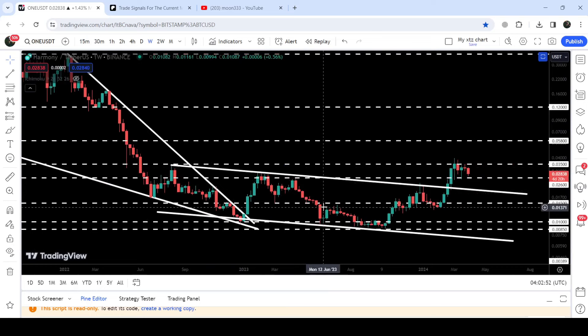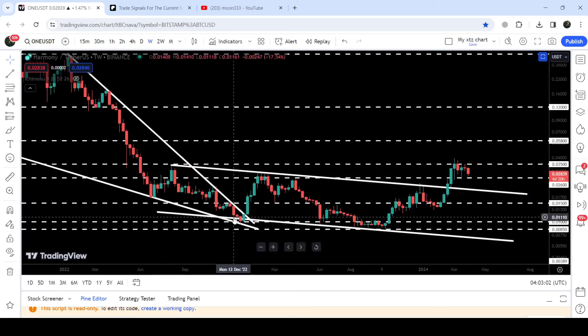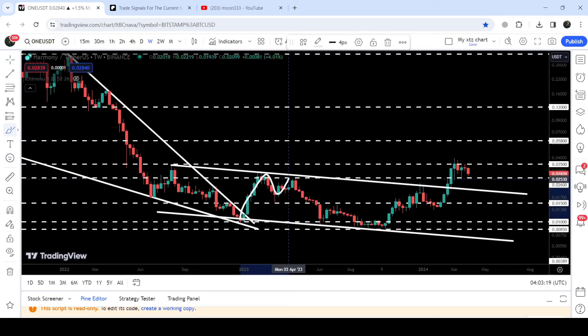We found the support and resistance of this down channel when it was moving inside the previous falling wedge pattern. We found the resistance here in the month of August 2022, and just before breaking out, the price also found the support of this channel. After the breakout, the price got rejected by this resistance of the channel and also by the quite long-term resistance of 2.6 cents. The price formed a double top here.